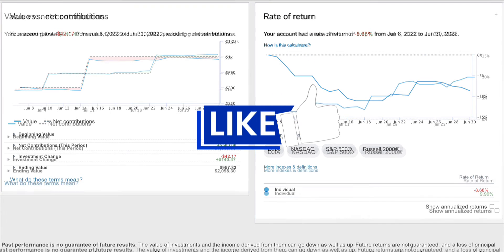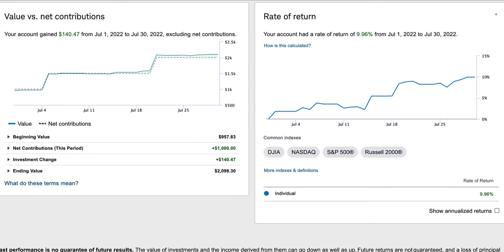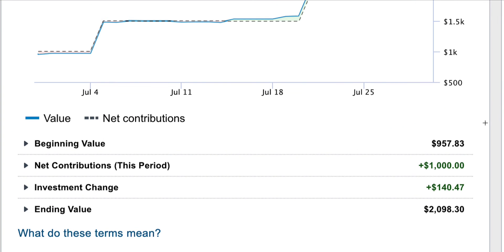Now let's look at the month of July 2022. June was my first month of investing; July was my second month. I added one thousand more dollars to my brokerage account. This was my beginning value when I started in July, and this is how well the brokerage account performed — so that's good, I made some money in July. This is my ending value.